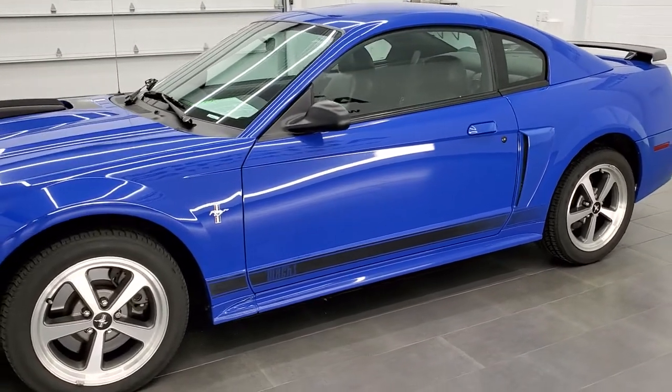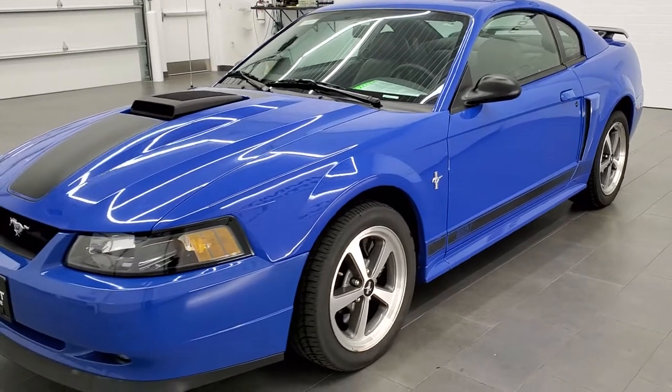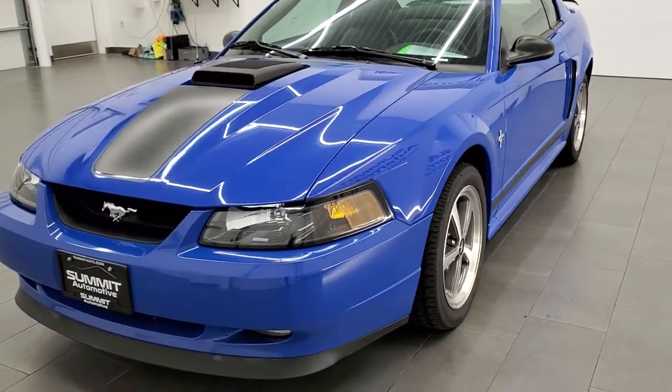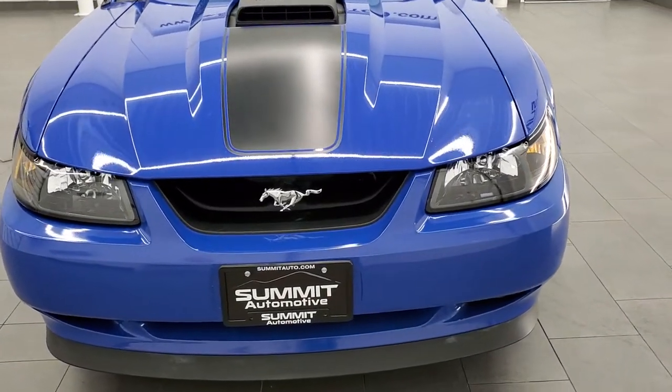This car has been fully safety inspected by our service shop, has a fresh oil and filter change. All the fluids have been checked and topped off and this car is 100% ready to go.